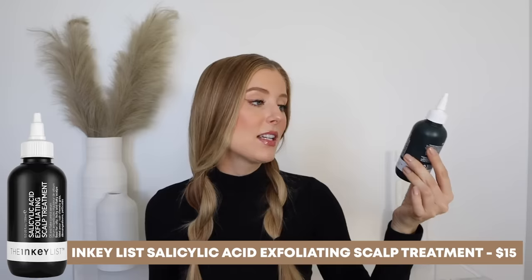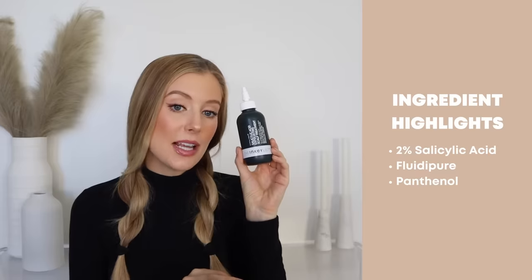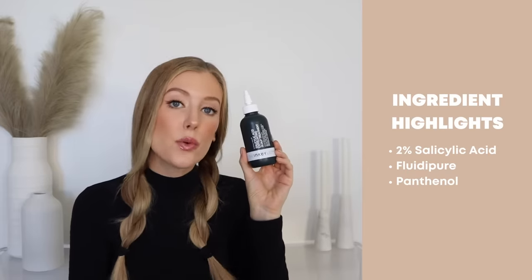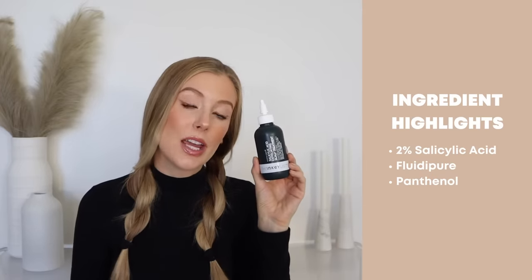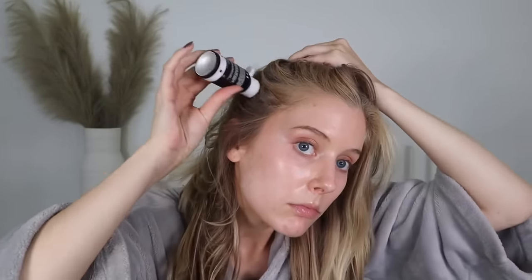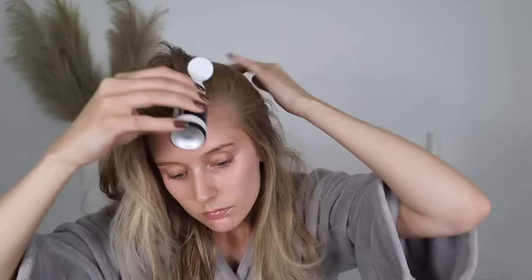After that, I like to apply a pre-shampoo exfoliating treatment, and again this is a repeat from my last video. It is the Inkey List Salicylic Acid Exfoliating Scalp Treatment. This contains 2% salicylic acid, fluidi-pure, and panthenol — ingredients to help gently exfoliate, remove buildup and oil, on top of ingredients that will help to calm, soothe, and relieve itch on the scalp. I apply a generous amount all over my scalp, massage it in really well for a few minutes, and then let it sit for at least 30 minutes, if not longer, sometimes overnight, before washing it out.